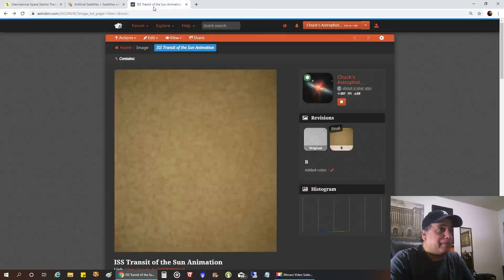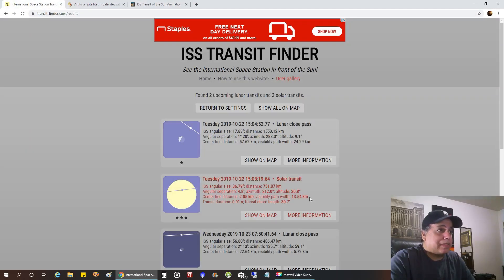And this is what I captured last year — I made an animation on Astrobin, so that was kind of cool to see it going by. This was with my Quark, but next time I'm going to use my Solar Scout because I want the whole disk of the sun. So the ISS will be smaller, but I want to see it go across the whole disk of the sun.